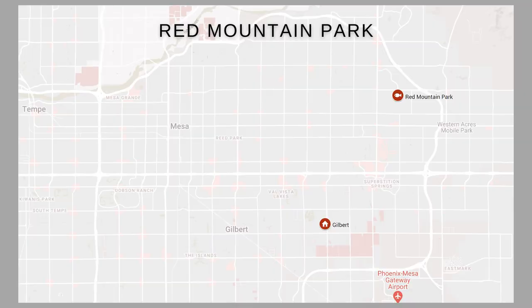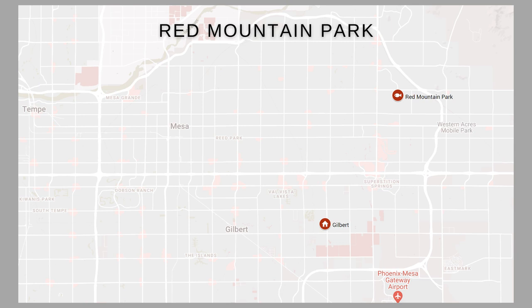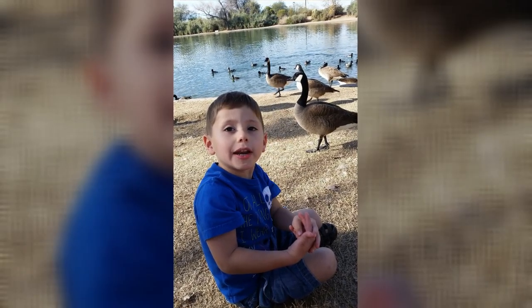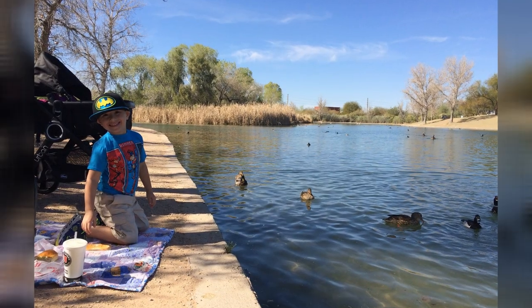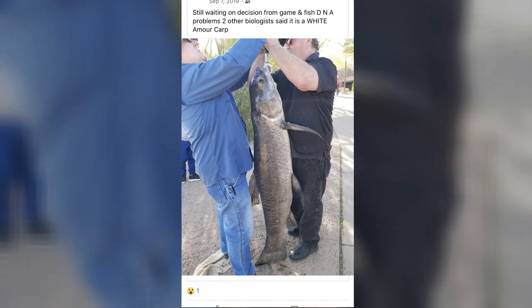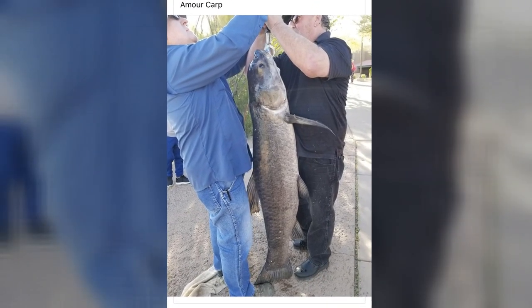I'm also going to throw Red Mountain Park into this list. I take my kids here to play on the playground and run around in the fields often — it's only about 10 to 15 minutes from Gilbert. At Red Mountain Park there's a lake that you can fish for trout, carp, and catfish. I have to brag for my friend Dennis Gleason who holds the state record for white amur at Red Mountain Park, coming in at 61 pounds 1 ounce — that fish is larger than my child.